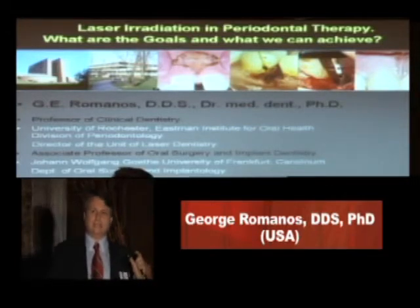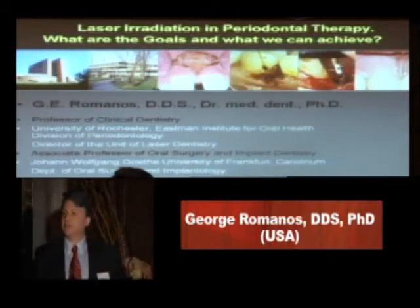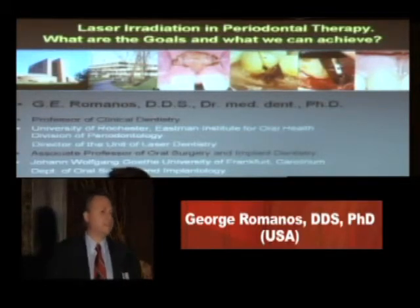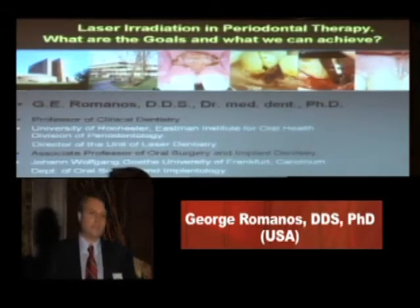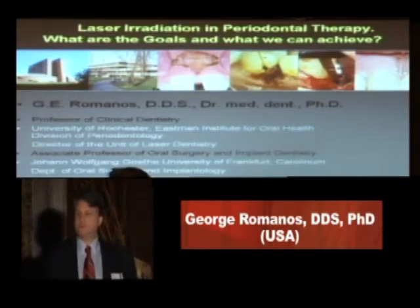Believe it or not, this topic is a topic of experience for over ten years, working with lasers with all of the different wavelengths existing in the international market at the present moment — because some of them are not FDA approved. But I decided, for good or not, today to bring you to a level which is a level, if you want, for periodontists and specialists.